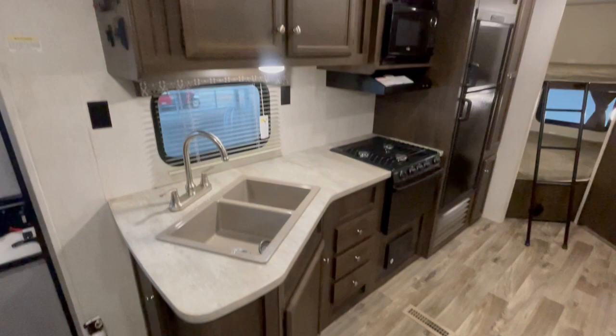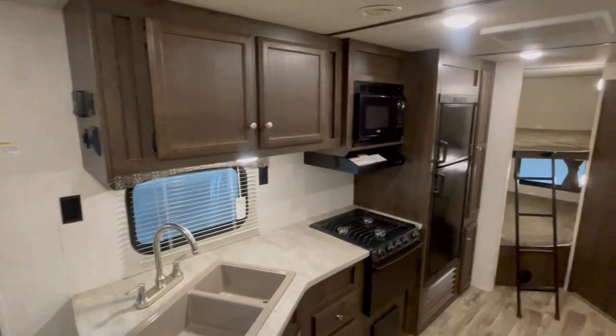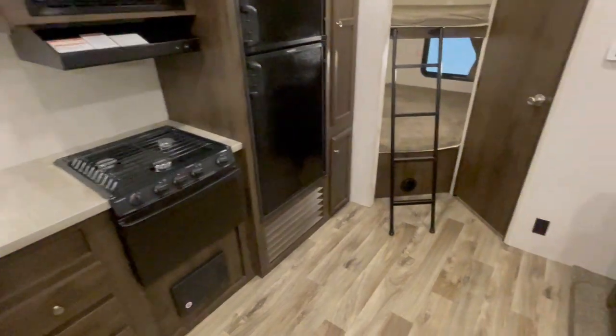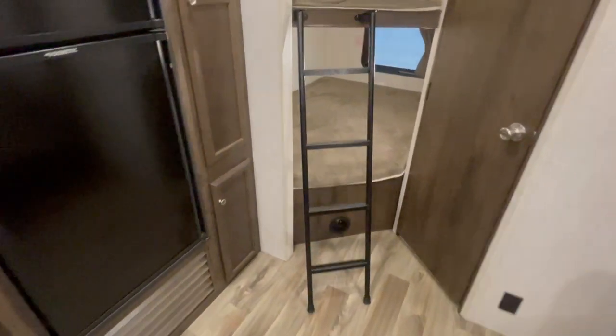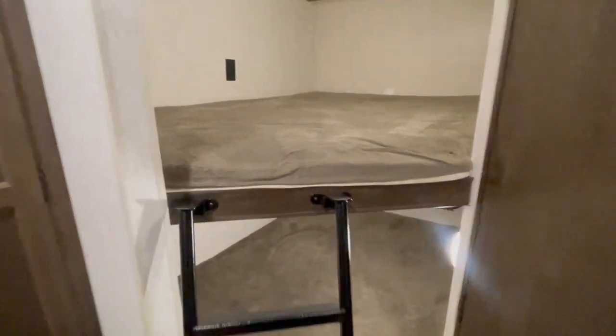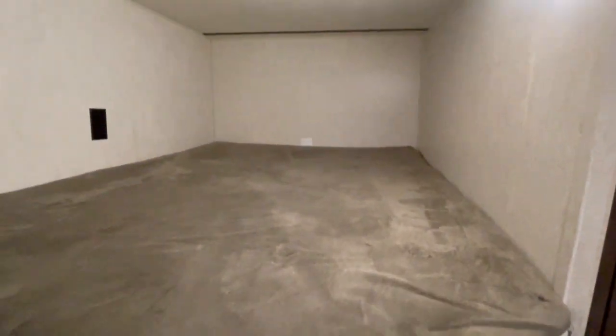On this side, you have your kitchen — lots of cabinets, microwave, three-burner stove, an oven, and a gas/electric refrigerator. Back here, you have the double-over-double bunk beds with plenty of space up in there.